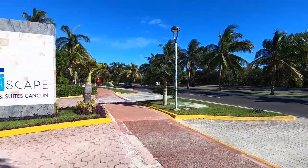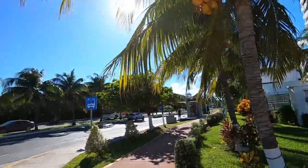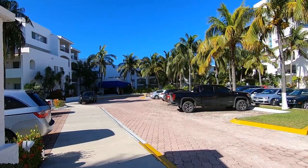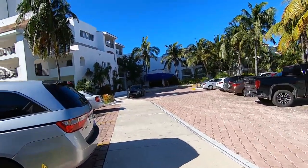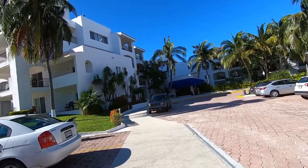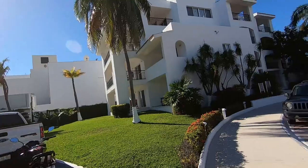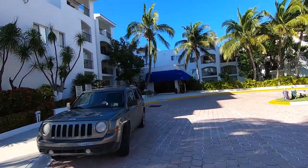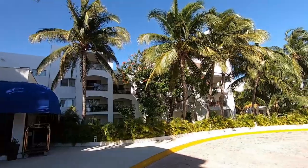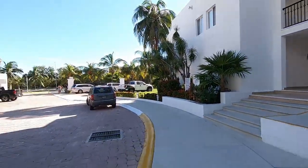This is the entrance to the Beachscape Pillows and Suites Cancun. It's right next door to the Intercontinental Presidente. The entrance is right off the road with a secured gate entrance. You can see the Intercontinental in the back. So if you're interested in that hotel, which is excellent, it's right next door — you can walk to it. Non-all-inclusive, Cancun, Mexico.